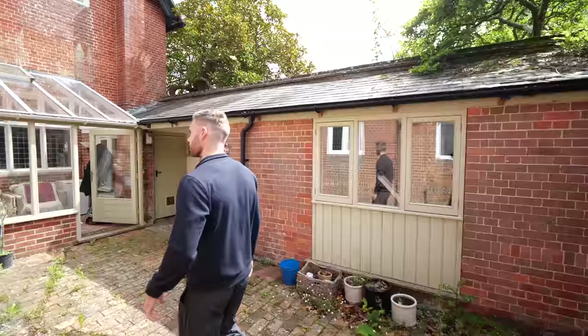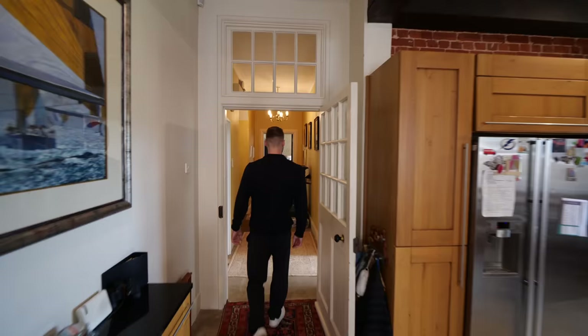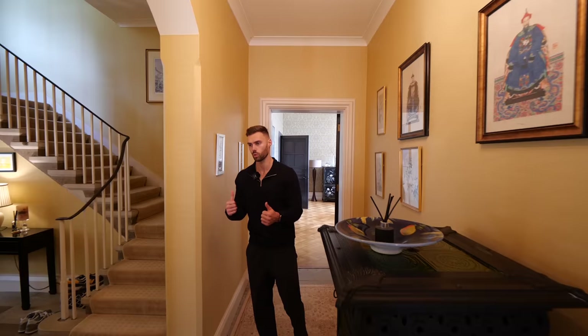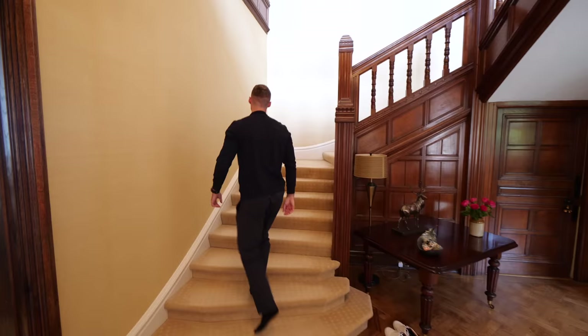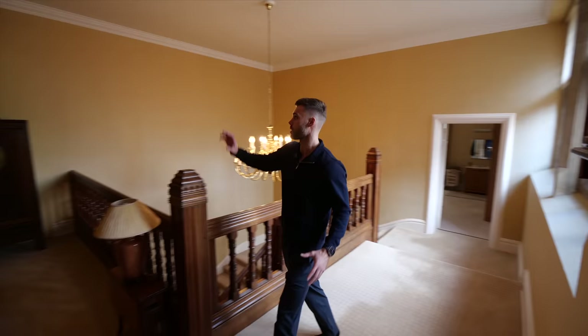It's a lot of house for nine million compared to some of the 20 million plus apartments you see in London. We'll put a couple of other videos on screen in the 10 million pound price range so you can compare. Moving back through, we can head upstairs but I think we should go back to the main hall, go up the original staircase, and check out the big grand bedroom.